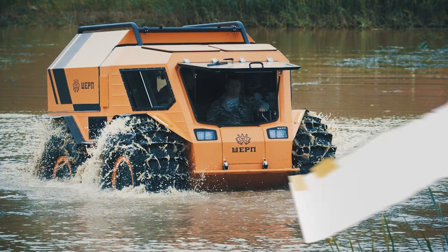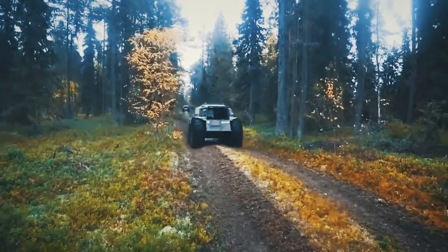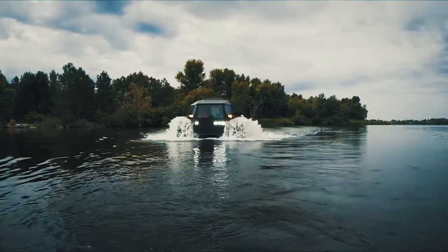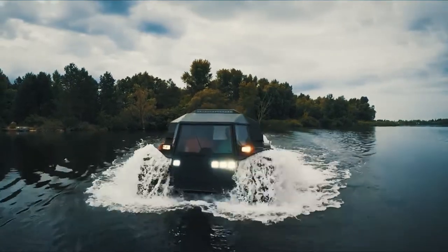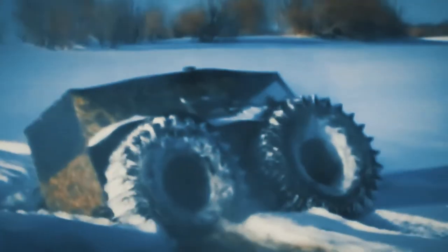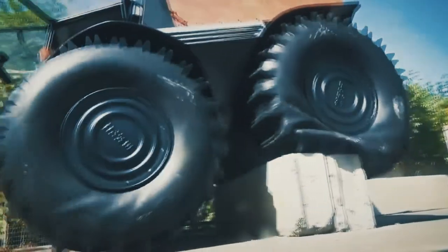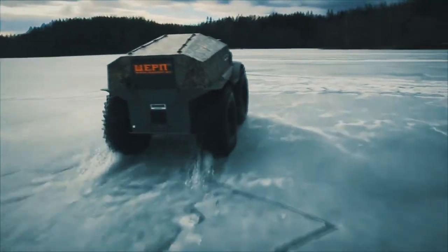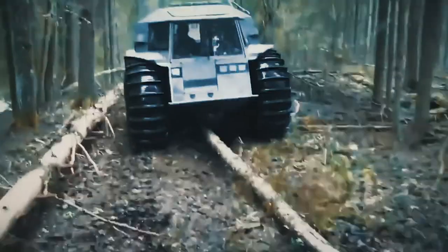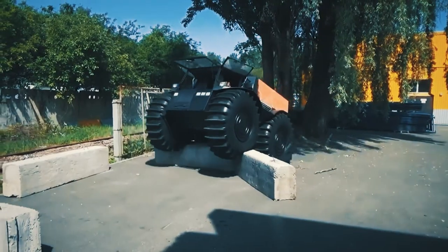Number 2: the Sherp ATV. The all-terrain vehicle label is an accurate depiction of what these four-wheelers can do, but like a lot of things, there's a limit. Most models can go through shallow water, but if the water is deep enough, it can affect the engine and render it useless. For the Sherp ATV, it handles water movement better, and it does so in the simplest way possible — having bigger wheels. The tires are about 6 feet tall, and with the cabin itself being a couple more feet, the Sherp ATV stands about 10 feet tall all said and done.